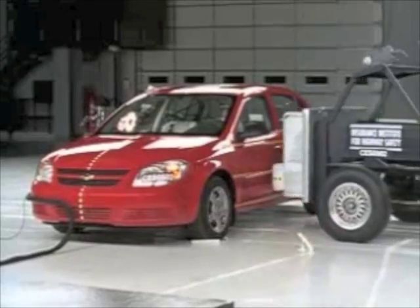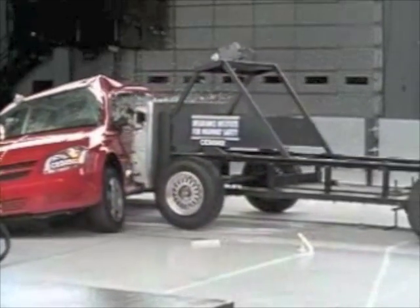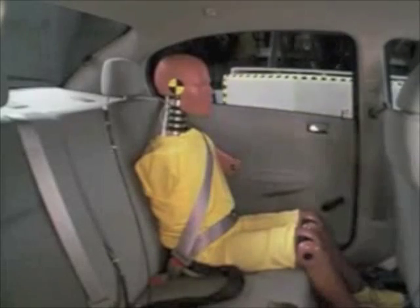This side impact test is another story. The test sled traveling at 31 miles per hour intrudes into the passenger compartment. The driver's head hits the barrier. A skull fracture and brain injuries are likely, and there's a risk of pelvis fracture. As for the rear passenger, head protection is inadequate and the overall score is poor.